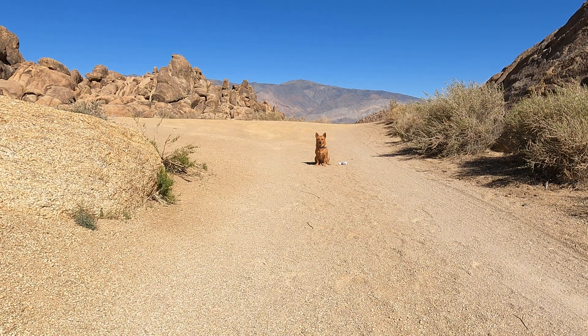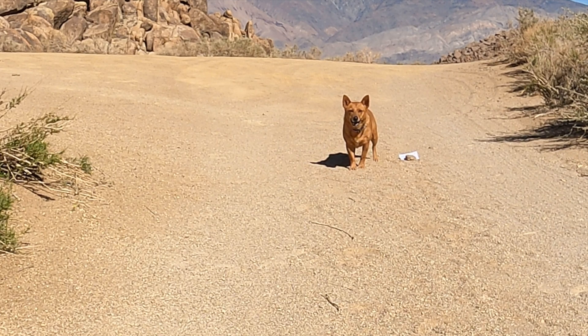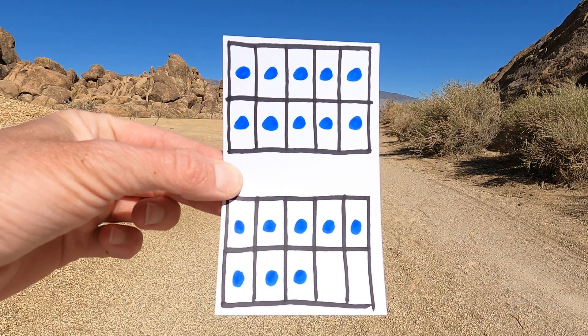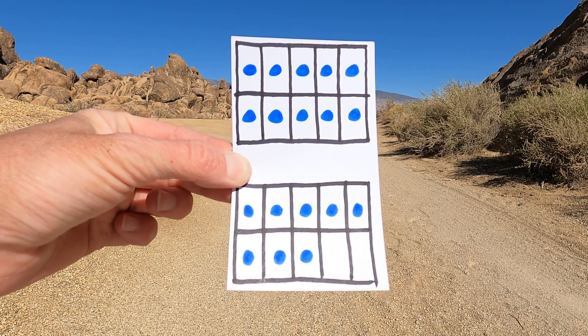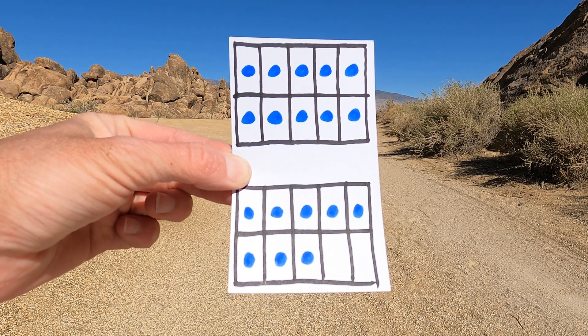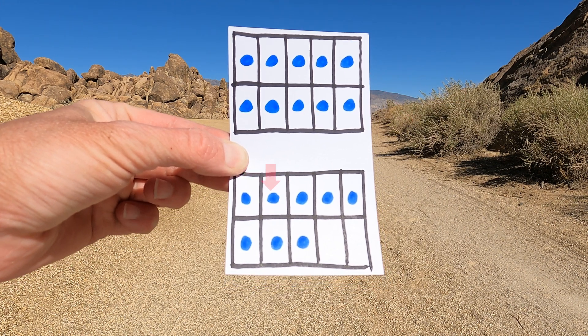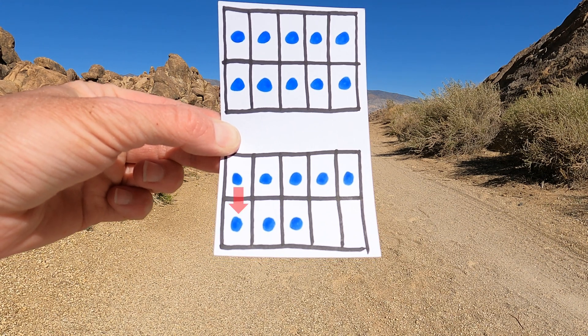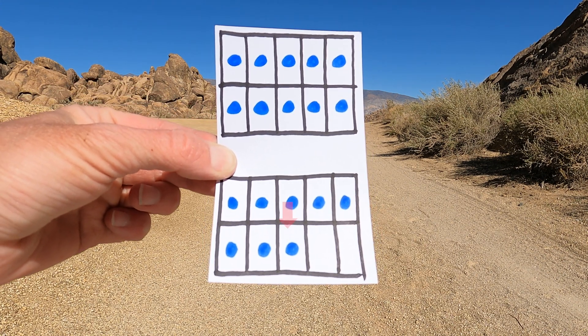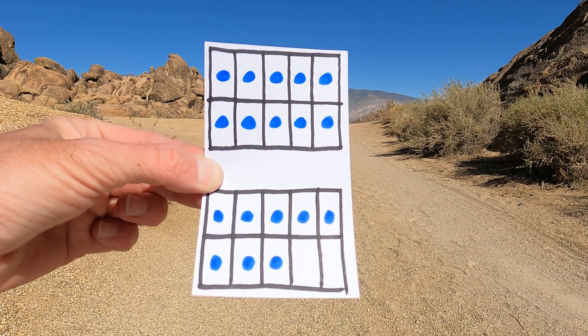Uh-oh, Ginger. We've come to a clearing. What do we do now? Do we go left? Do we go straight? What do we do? Oh, you found another clue? All right, let's check it out. There are 10 counters on the top and some more counters on the bottom. 10, 11, 12, 13, 14, 15, 16, 17, 18. There are 18 counters.